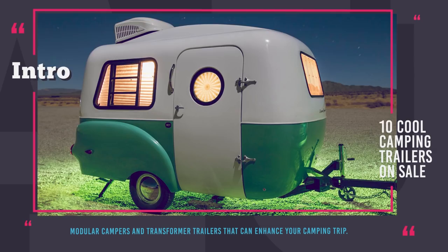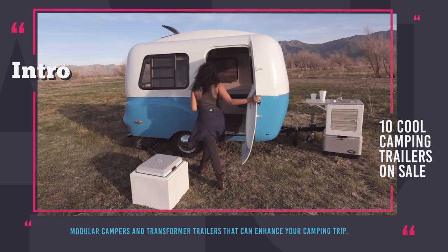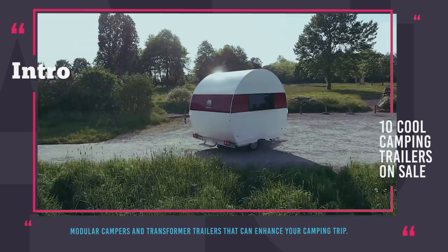Hey there! You are watching Automotive Territory! We all love exploring the nature without sacrificing the comforts of the 21st century, but not everyone is ready to go all in on a motorhome. There is always another option, and today we will show you our top picks of the alternatives that exist among modular campers and transformer trailers that can easily turn your future outdoor vacation into a safe, comfortable and unforgettable experience.